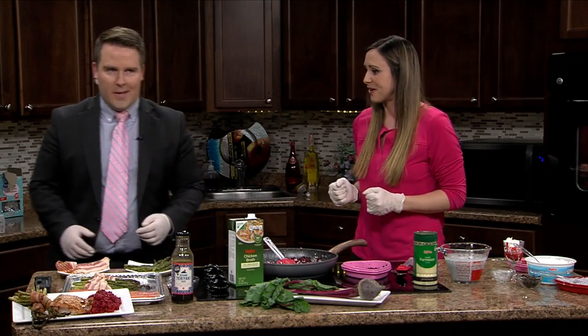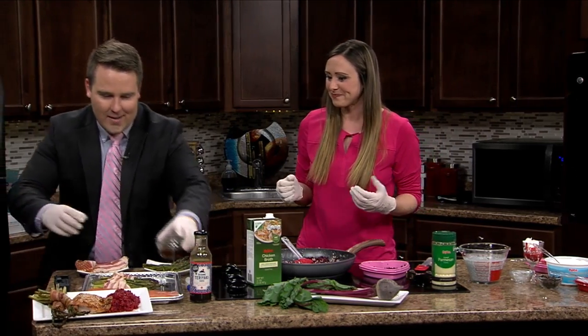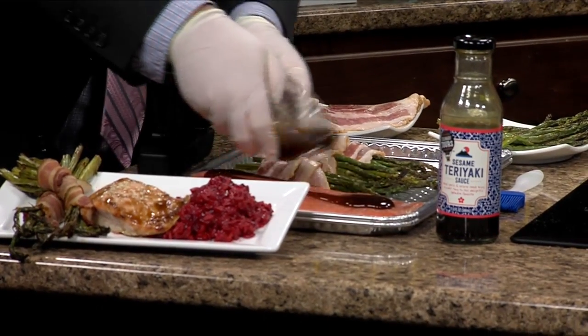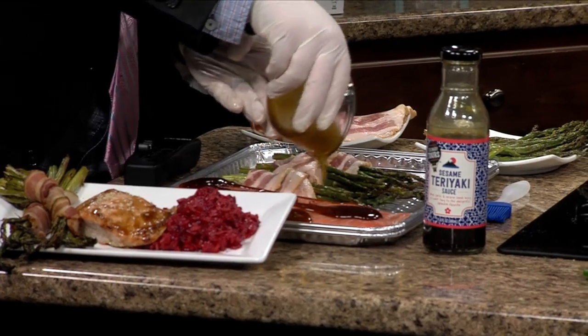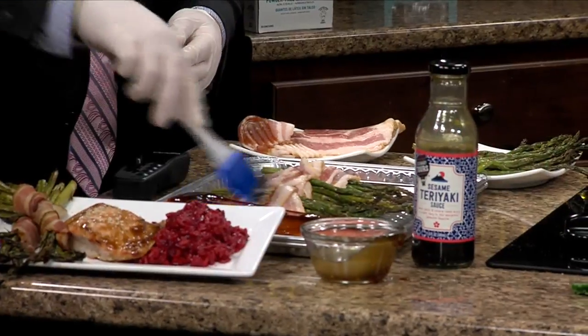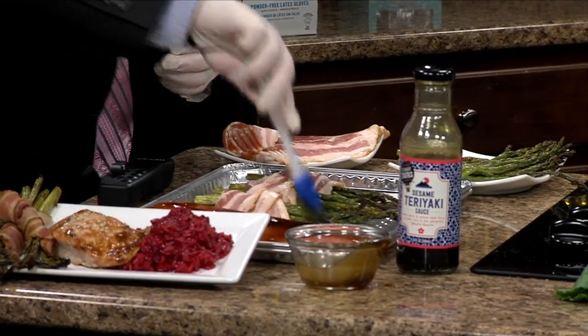Last thing — your salmon. We're going to throw our teriyaki glaze on there. This is just going to add a little bit of sugar, but we're only adding about a half cup to the whole thing, so we're not really adding a lot of sugar. You're going to take your baster there and spread it out all over, and then you basically just throw both your salmon and your asparagus in the oven for 15 more minutes, and then everything is cooked.